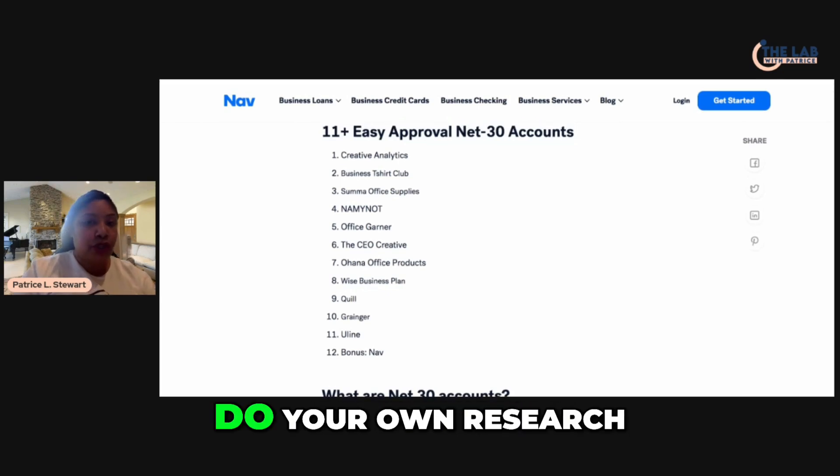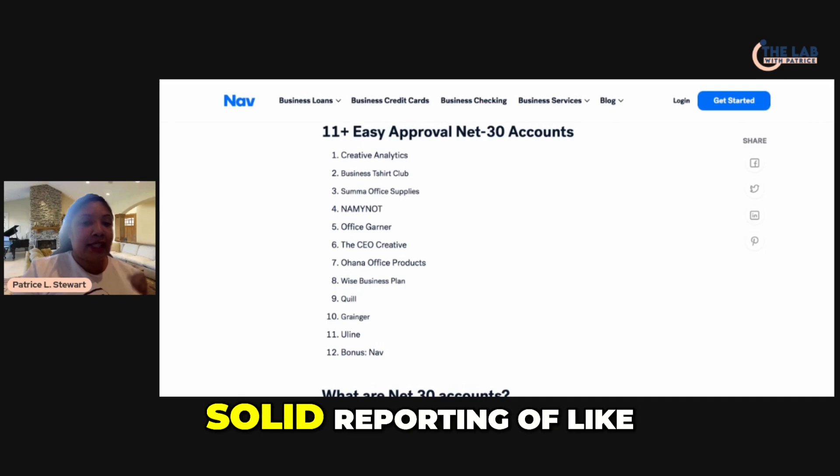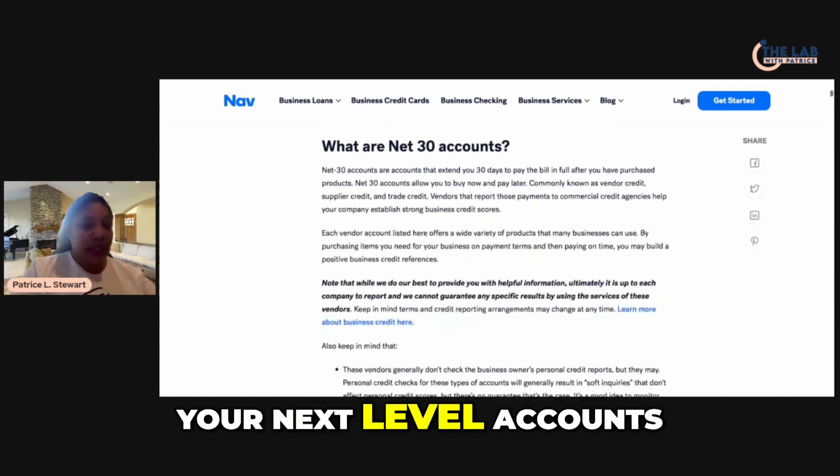Definitely do your own research as to what you want to spend and what accounts you want to open. But at minimum, you should have a solid reporting of like five to six net-30 accounts. These starter accounts are going to help you move on to your next level accounts.